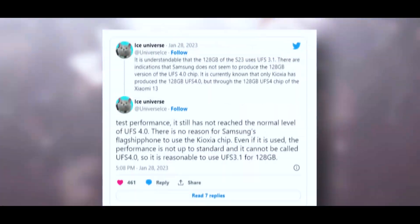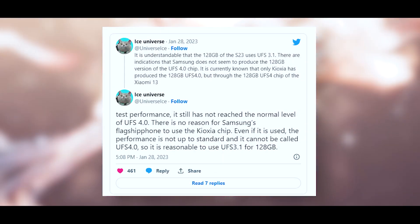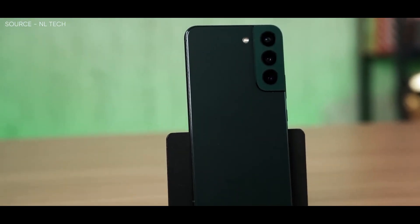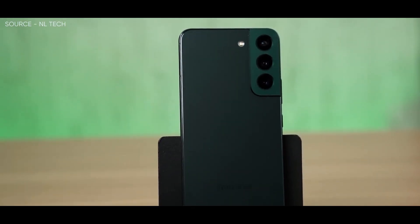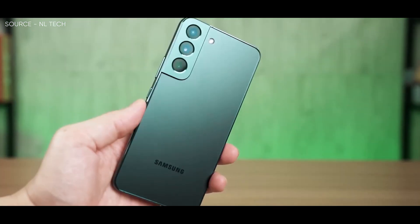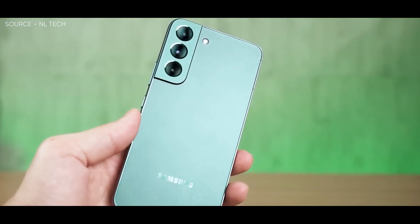As claimed by the leaker Ice Universe, all the Galaxy S23 series alternatives will use LPDDR5X RAM rather than the LPDDR5 memory found in Galaxy S22 series devices, while the same goes for UFS 4.0 storage, with one major exception which should be present across the board.